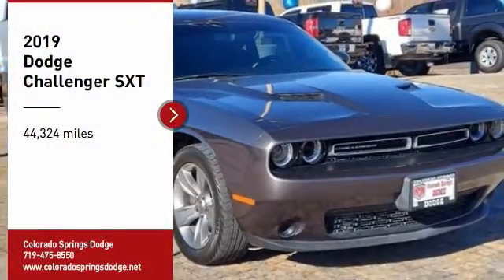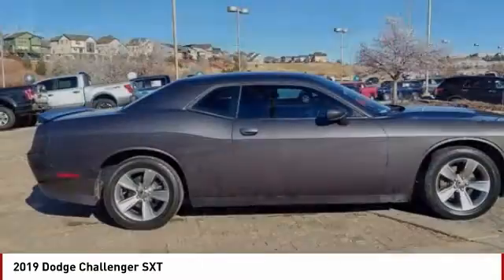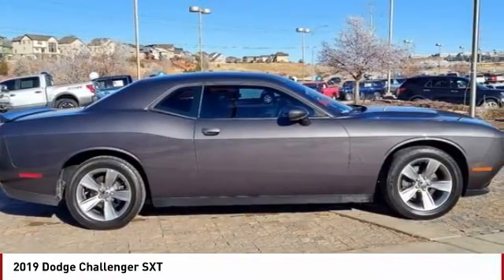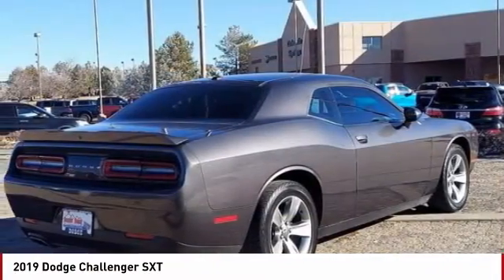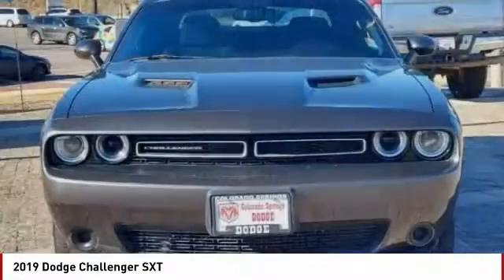We are pleased to show you the 2019 Challenger. Rated most appealing mid-sized sports car by J.D. Power & Associates, the Dodge Challenger delivers on style and performance. It's powerful, practical, and efficient.